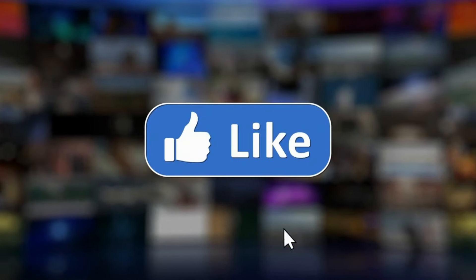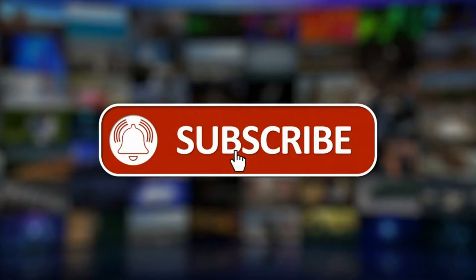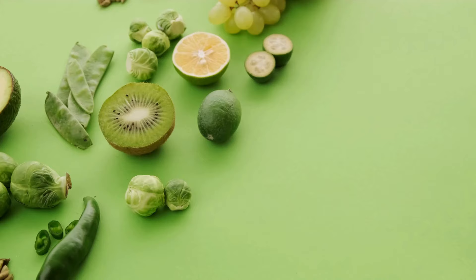If you found this video helpful, don't forget to like, comment, share, and subscribe. Until next time. Bye-bye.